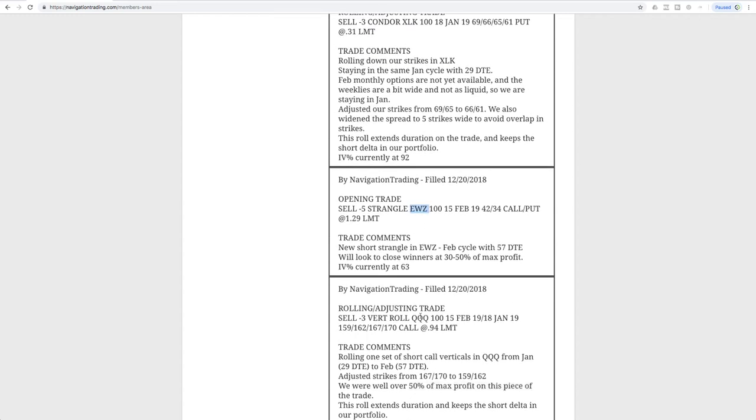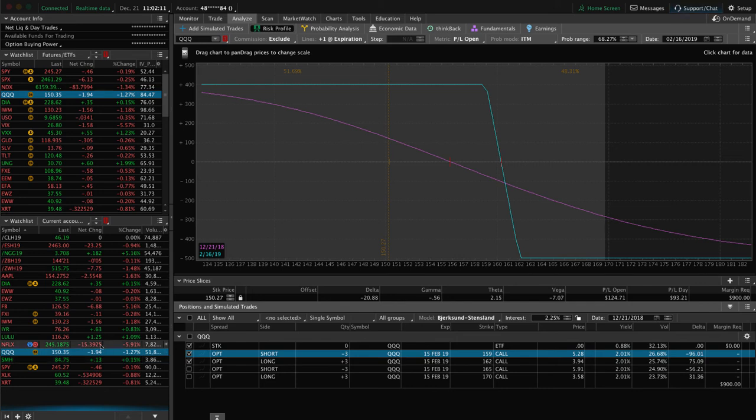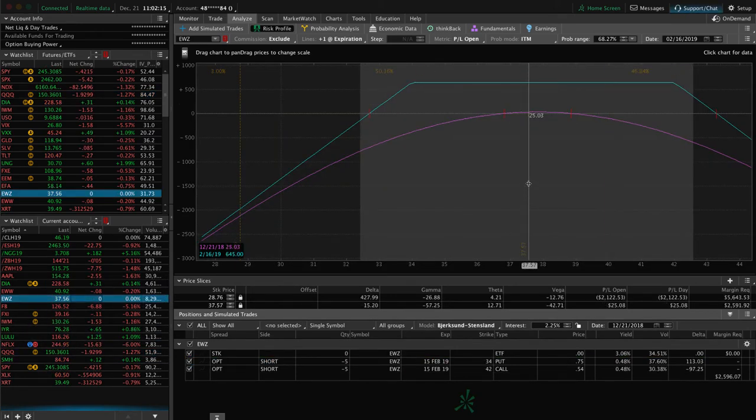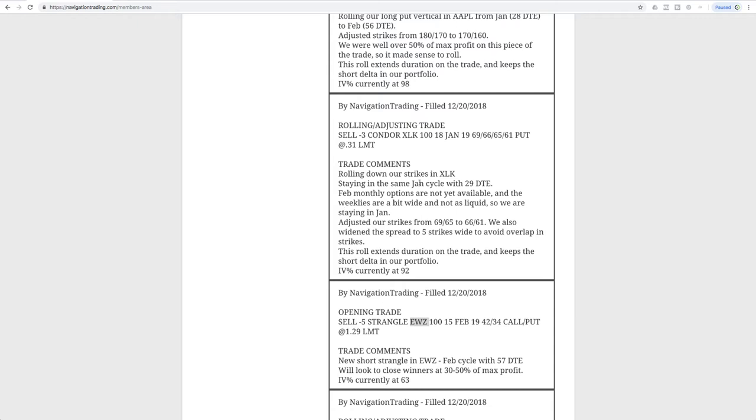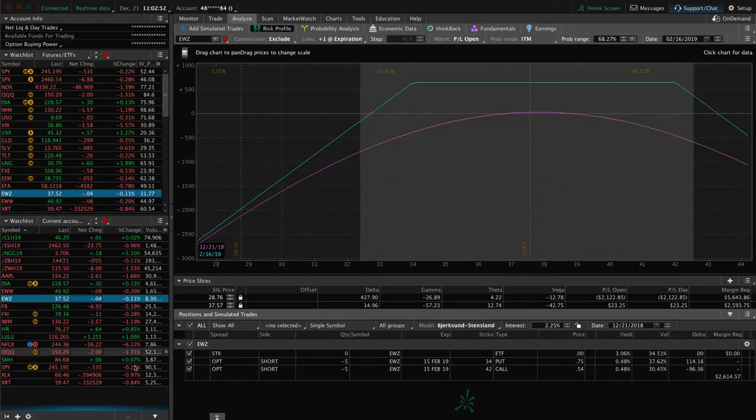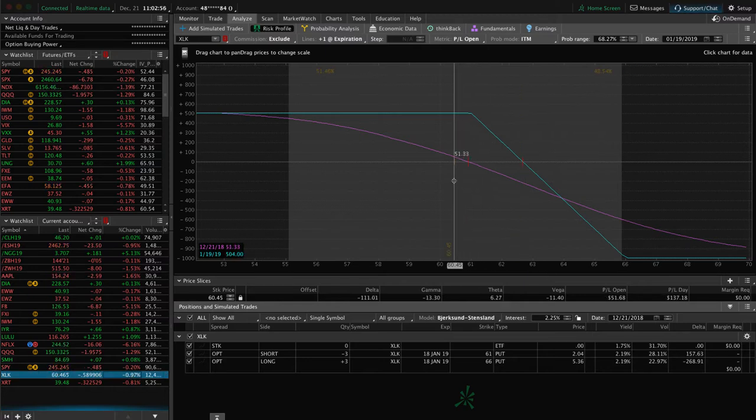Next trade was an opening trade in EWZ. We went ahead and sold some premium in EWZ — that's pretty dead centered right where we put it on. We've got a tiny bit of profit, just waiting for some theta to decay there. Next was a rolling adjusting trade in XLK — another short delta position, a long put vertical. We just stayed in January with 29 days to expiration, not because we wanted to, but because there are no February monthly options yet. We simply stayed in January and rolled our strikes down to lock in that credit and keep that short delta exposure in our overall portfolio. It's moved down a tiny bit since the roll, but just continuing to hold that for short delta exposure.